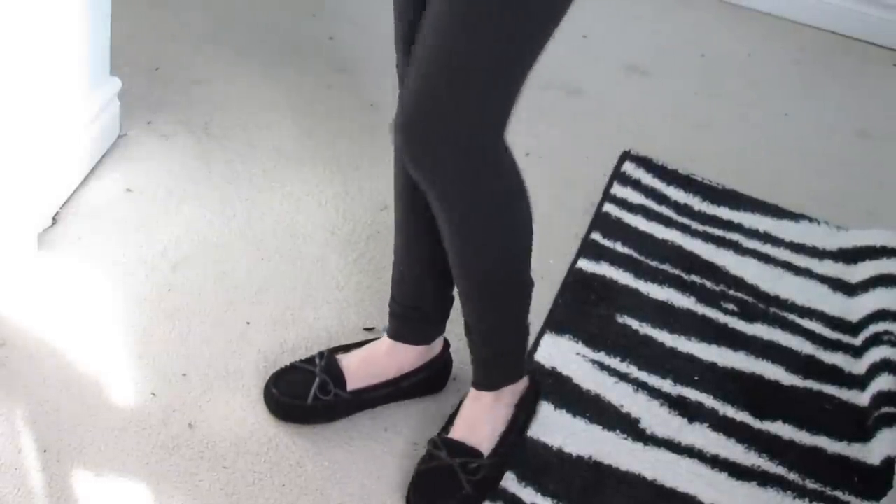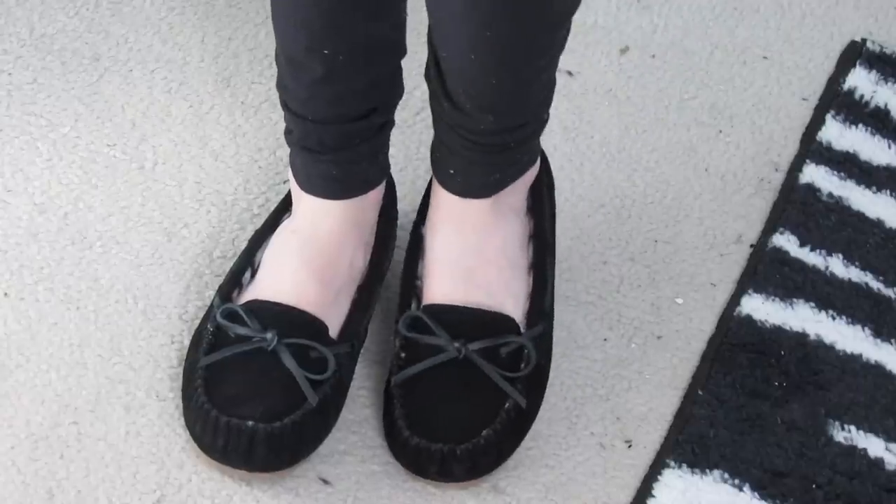For shoes I just wore some black fuzzy moccasins which are from Soft Mock, and again some black Wonder Unders from Lululemon. I have more than one pair, so do not worry.